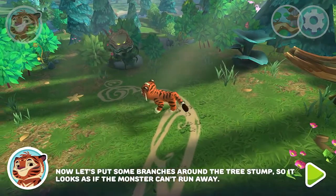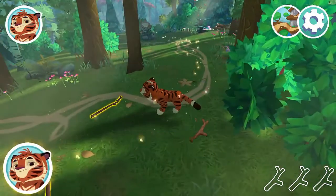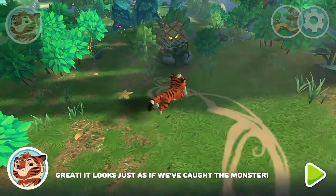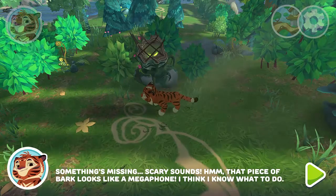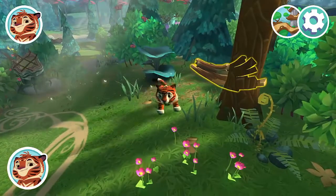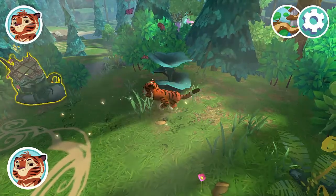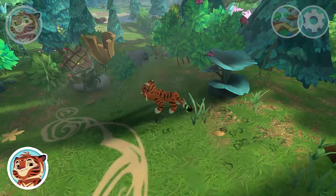Now let's put some branches around the tree stump so it looks as if the monster can't run away. That's enough — let's go back to the tree stump. It looks just as if we caught the monster. Something's missing — scary sounds! That piece of bark looks like a megaphone. I think I know what to do. Now we should hide the megaphone behind the tree stump. Only one thing's still missing — a frog! This is going to be hilarious!